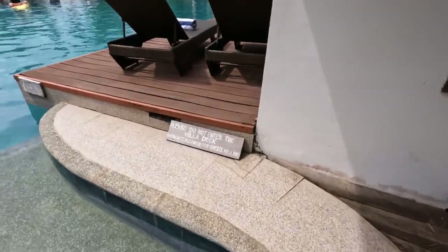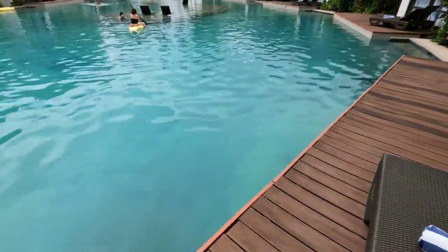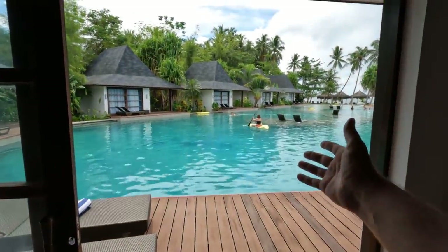You can step directly onto your private pool villa, which is quite cool. Nobody else can access your pool area, so it's really cool. Just come up here and you can walk from your room directly outside — a little bit messy because obviously we just got up — but you can walk and directly jump into the pool. So awesome.